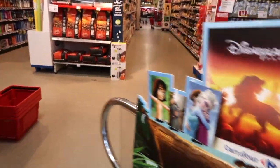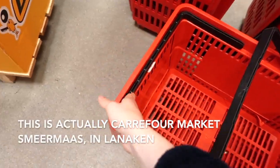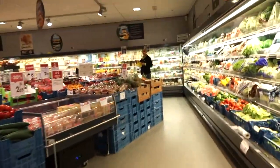Hello everyone and welcome back to my channel. Today let me take you guys on a tour through Carrefour Market Lanake. It's a Belgian supermarket which really represents what people in Belgium like to eat and what we like to prepare.